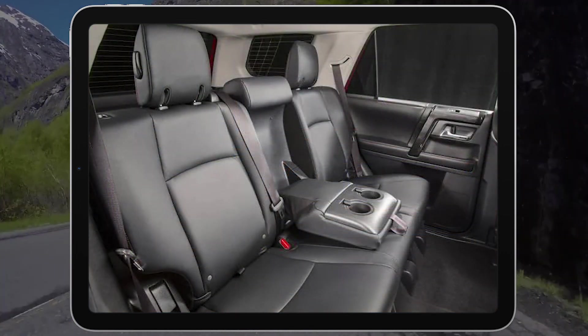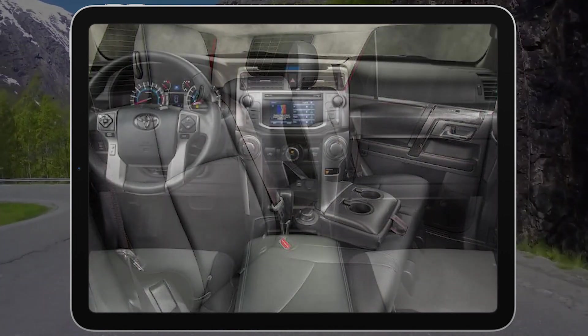Which one should you get? Read our test team's expert rating on the 4Runner to help you decide.